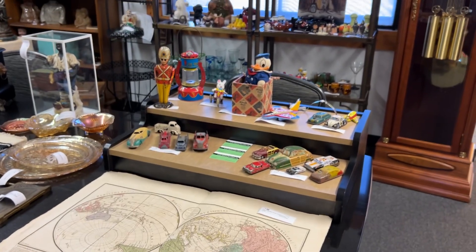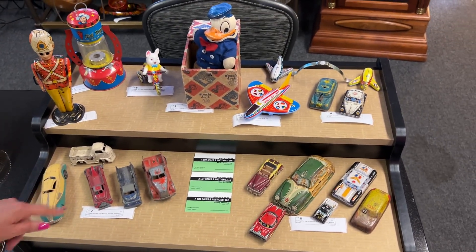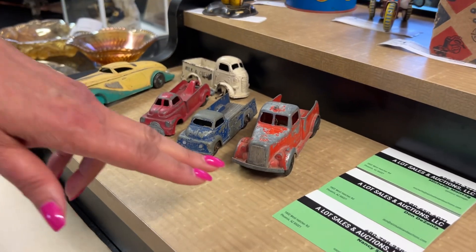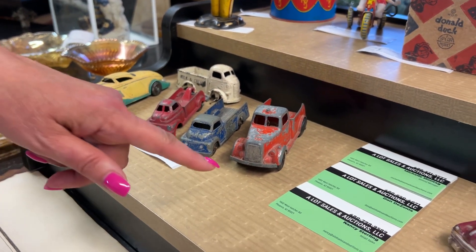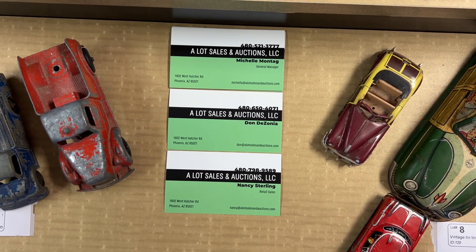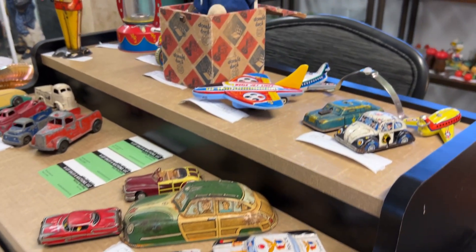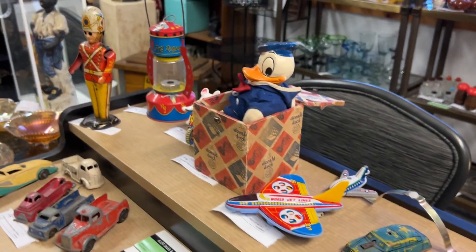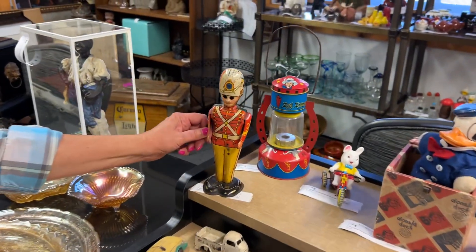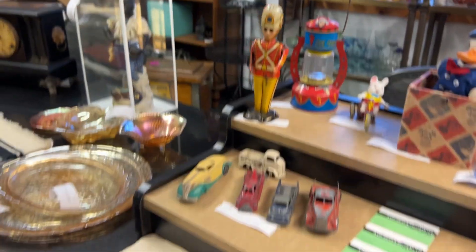Now we're going to move over here and we have some vintage tin toys and die-cast trucks from Barkley and Tootsie Toy. You'll see our business cards here — if you want to pause your video you can get our information, website, and phone number. We also offer other services beyond our auction: estate auctions, buyouts, estate sales, all sorts of things — so give us a call if you have a need. This tin toy guy is pretty cute — he was a drummer but he doesn't have his drum, so now he's just running the bid at auction. He's ready to go. Thank you.